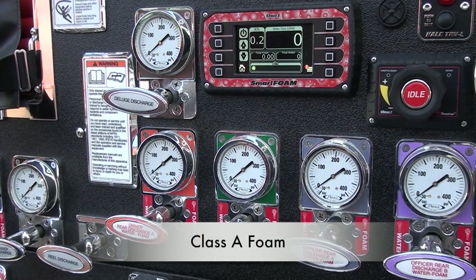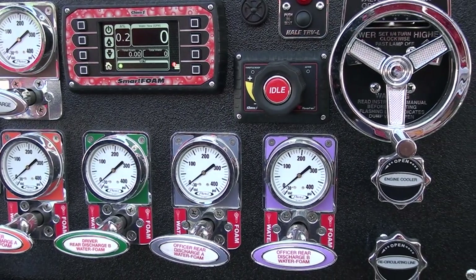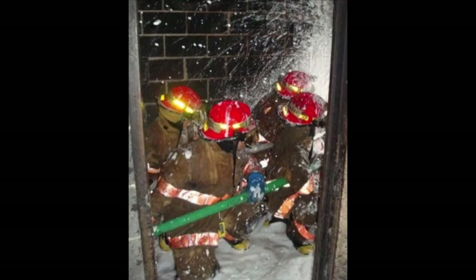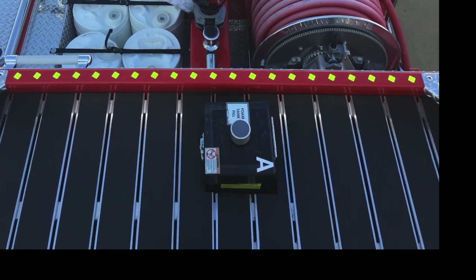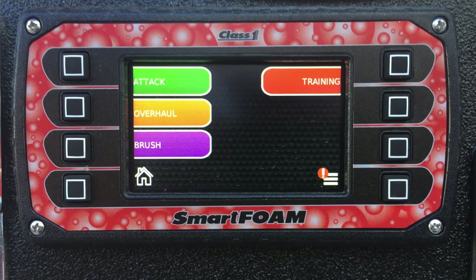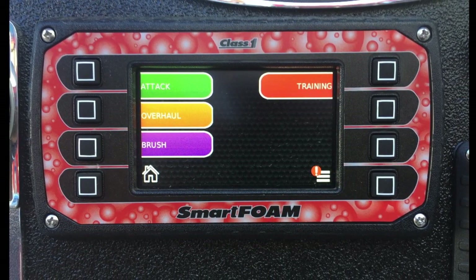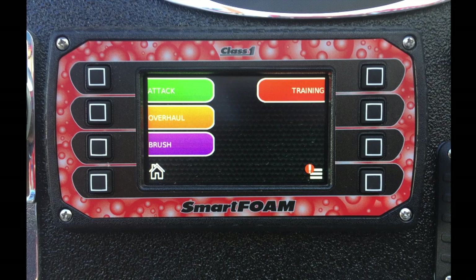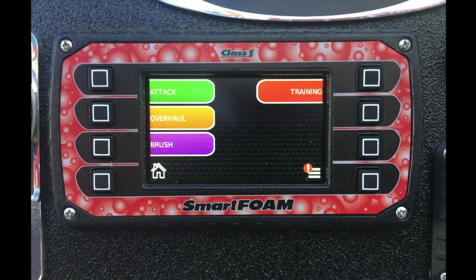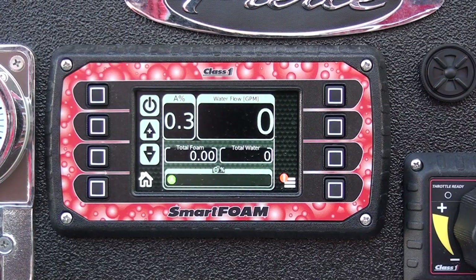These units do not have CAFs. When foam solution is called for, the new engines have a foam logics pump with a smart foam proportioning system designed for use with Class A foam, fed by a 50-gallon onboard Class A foam tank. The new Class A foam system is a simplistic way for companies to choose the appropriate amount of foam for various responses they may encounter. Unlike the Crimson engines, when the pump is placed in gear, the foam pump does not automatically turn on. This must be done manually at the pump panel.